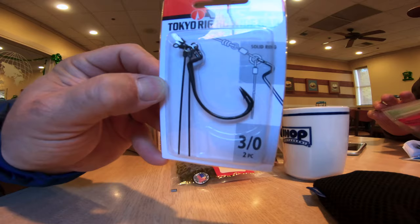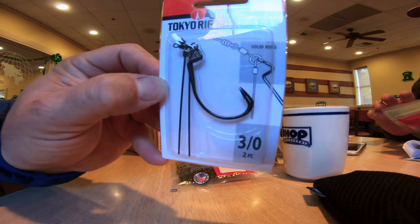I picked up some new hooks for myself, but Pat wanted some Tokyo rigs, so we have a couple of Tokyo rig hooks in that pack.